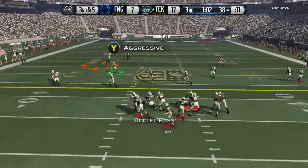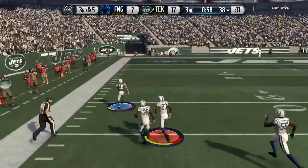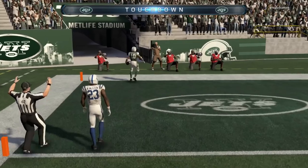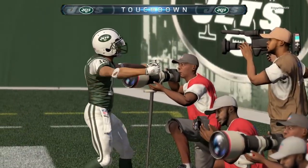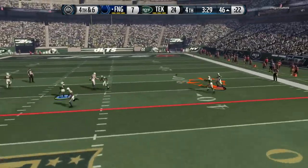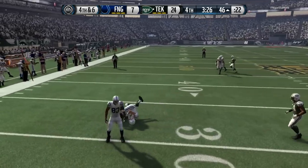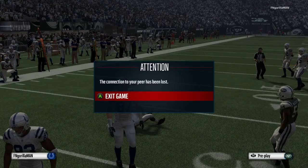We only ended up with a field goal on that drive. I'm going to go ahead and show you this play because not just because Deshaun Jackson's the best receiver in Madden right now — hands down, period — but after that play and being gashed by Chris Ivory all game long, in the fourth quarter my opponent said, the hell with this, I'm going to cut the Xbox off.